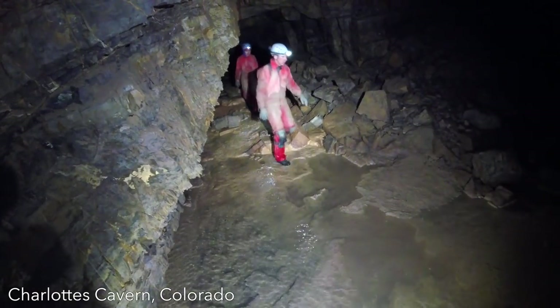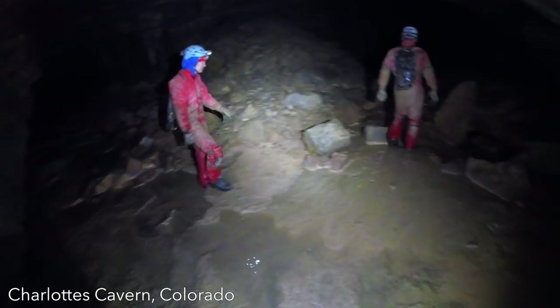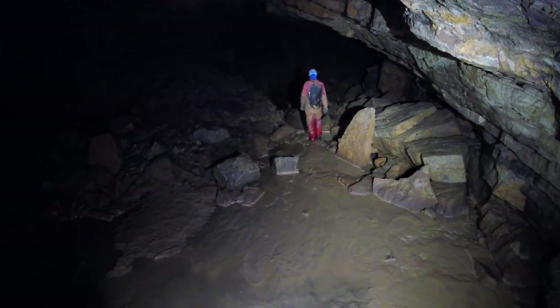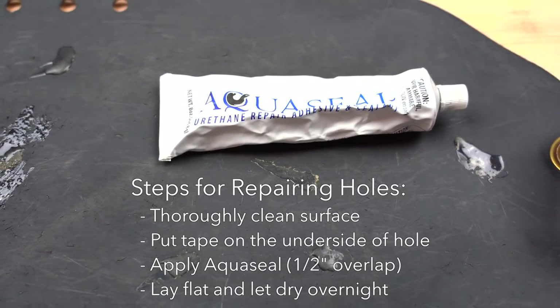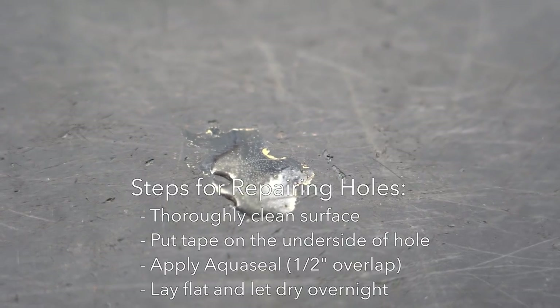There isn't much that can go wrong with Swago packs, but most issues can be easily repaired. Scott McCrea, the inventor of the Swago pack and owner of Swago gear, has been extremely helpful with repairs. Cuts or holes in the fabric can be patched with a layer of AquaSeal on the outside of the pack. AquaSeal is a urethane-based adhesive, so it bonds extremely well with the pack material and is extremely durable once cured.